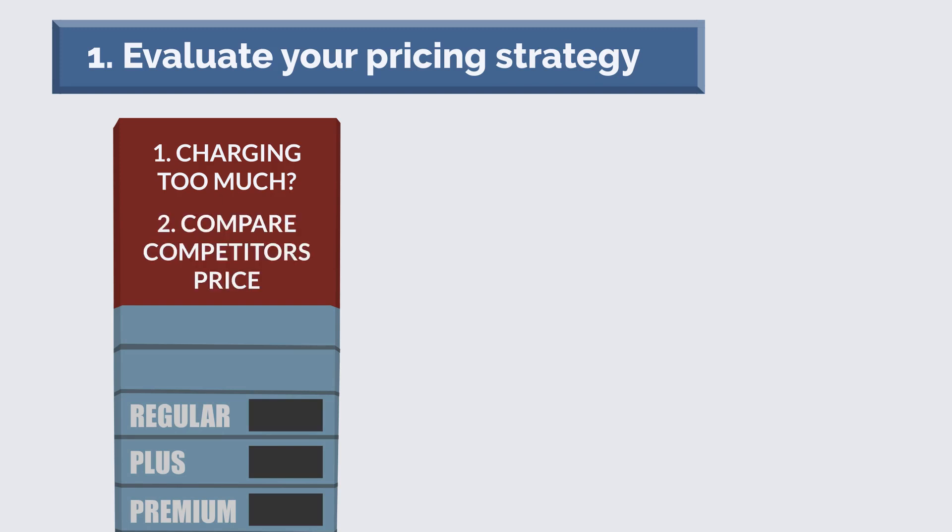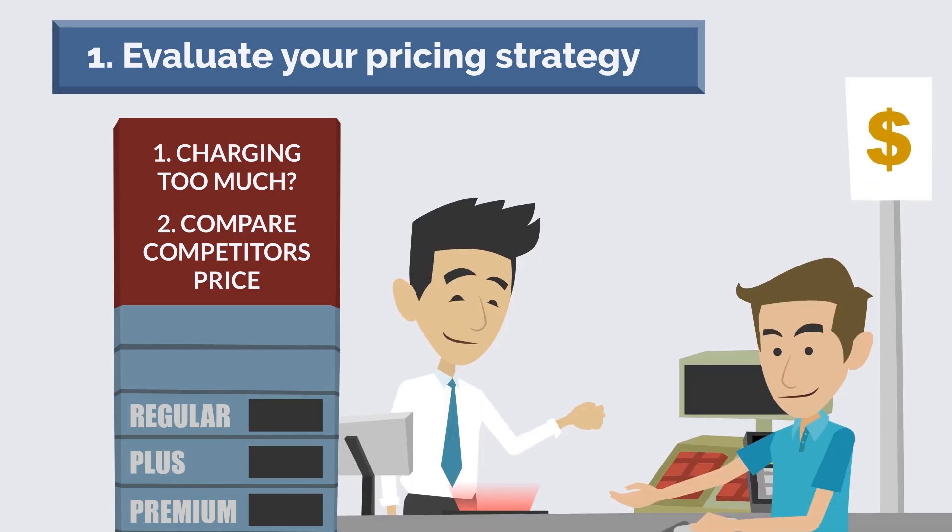Are your prices in line with what your competition are charging? Answering these questions can be difficult, but it's important to get an accurate picture of your pricing strategy. Once you have a good understanding of your pricing, you can make adjustments to ensure that you're maximizing your profits.